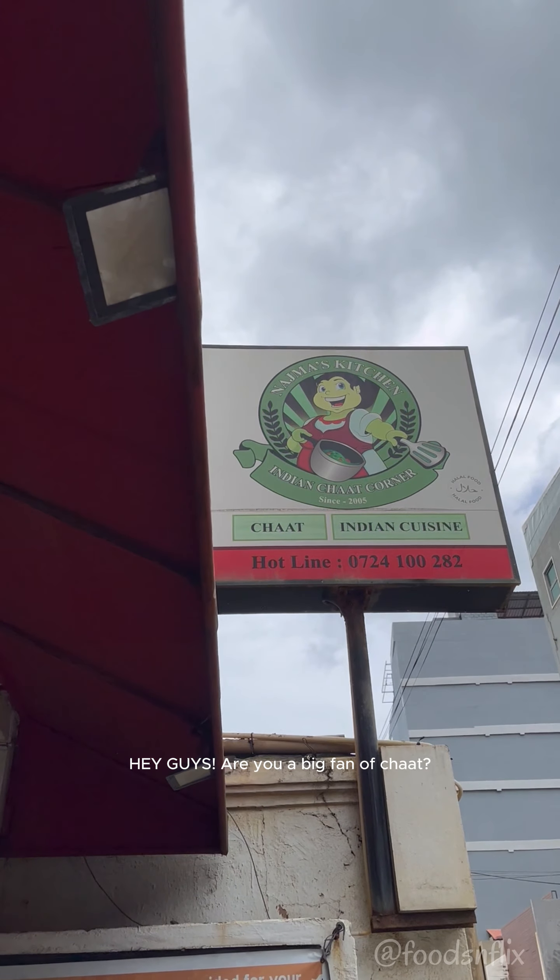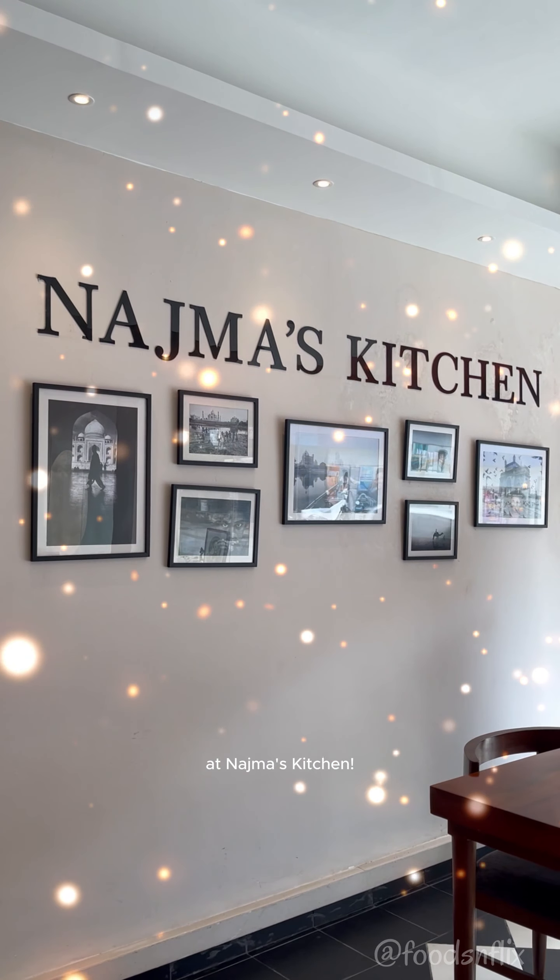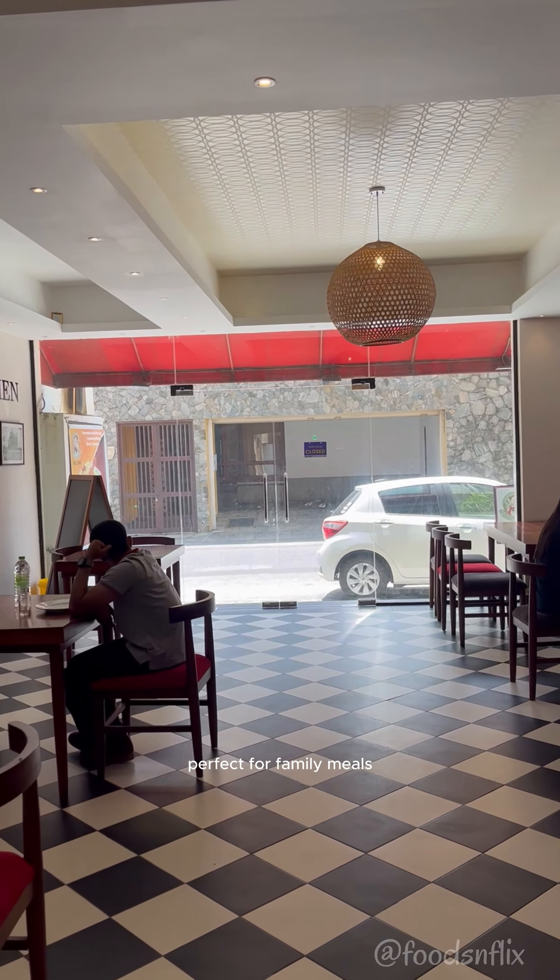Hey guys! Are you a big fan of chaat? If so, you're in for a treat at Najma's Kitchen. They serve authentic North Indian food and are 100% halal. It's a quiet, calm and inviting place, perfect for family meals with delicious home-style cooking.